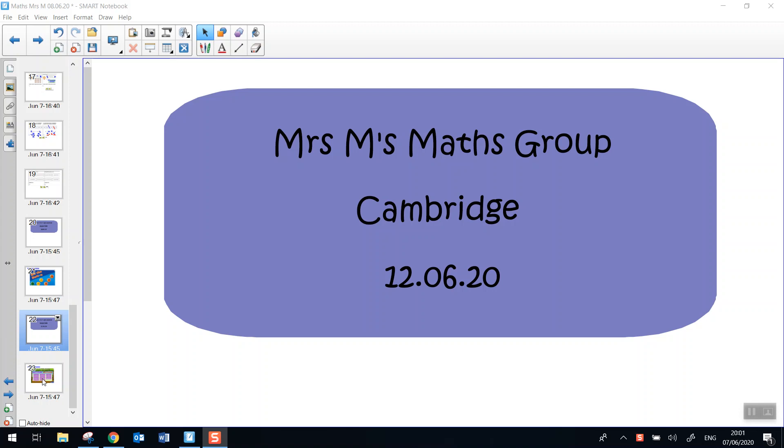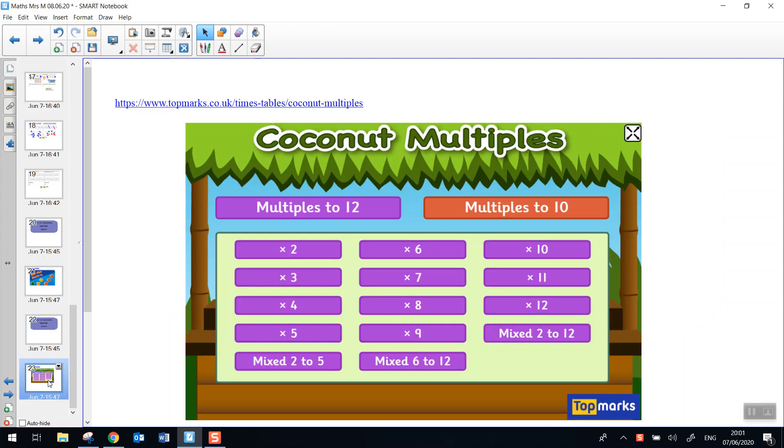So today we're going to practice our multiplication facts. We're not going to use Hit the Button today. You can still go on the Top Marks website, but I want you to find Coconut Multiples. We're going to do multiples up to 12, and you can do the multiplication facts that you know — so you could do 3, 4, 5, 6, 8, and 9. You can probably do 2s as well. We're going to stick with 4s.